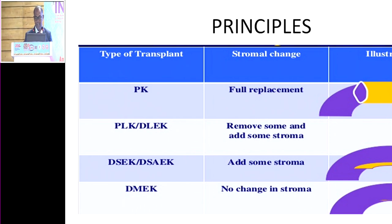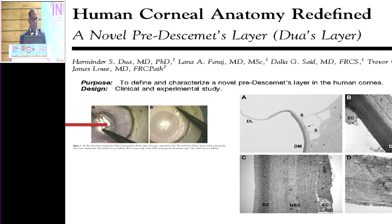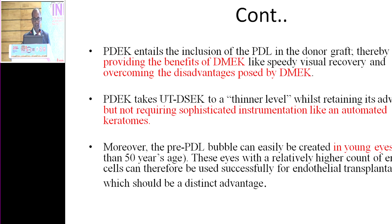I am introducing a novel technique: Pre-Descemet Endothelial Keratoplasty (P-DEC). After Dr. Harminder Dua postulated the existence of the pre-Descemet layer, this layer is added to the endothelium-Descemet complex to make graft preparation and insertion much easier. P-DEC is the latest iteration in endothelial keratoplasty, with advantages similar to DMEC but procedurally similar to DSEC.